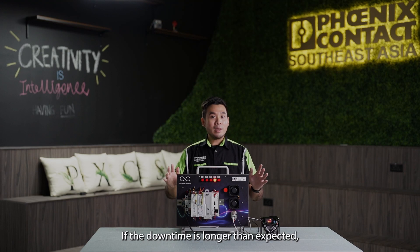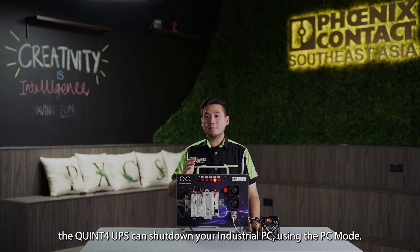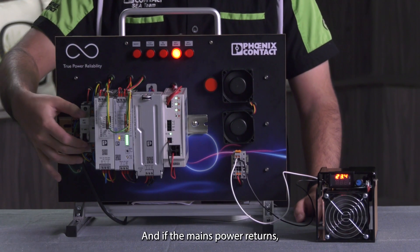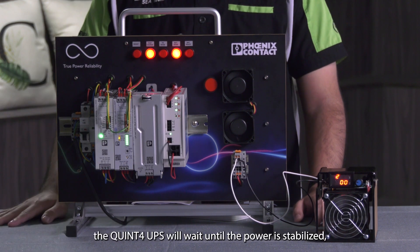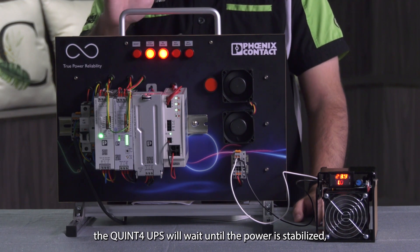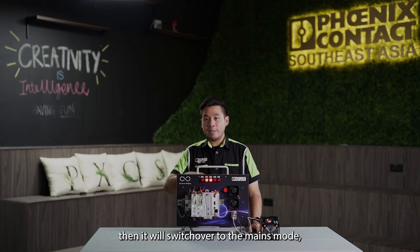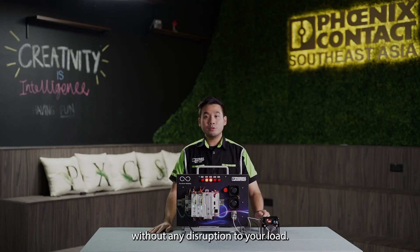If the downtime is even longer than expected, the QUIN4 UPS can also shut down your industrial PC using the PC mode. And when the mains power returns, the QUIN4 UPS will wait until the power is stabilized, then it switches back over to the mains mode without any disruption to your current load.